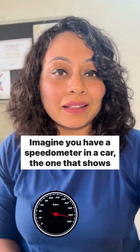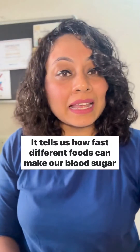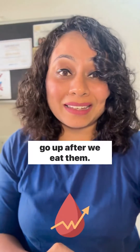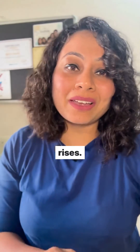Imagine you have a speedometer in a car, the one that shows you how fast you are going. The glycemic index is like a speedometer for food. It tells us how fast different foods can make our blood sugar go up after we eat them. Just like how the speedometer shows us how fast the car is going, the glycemic index tells us how quickly our blood sugar rises.